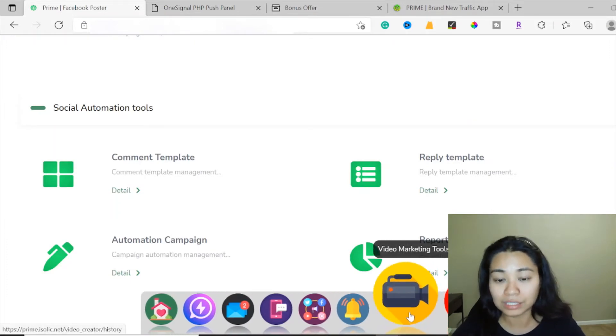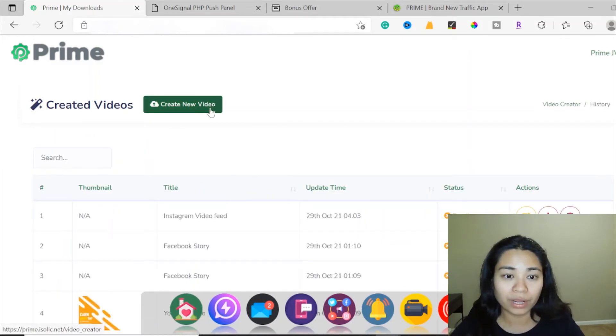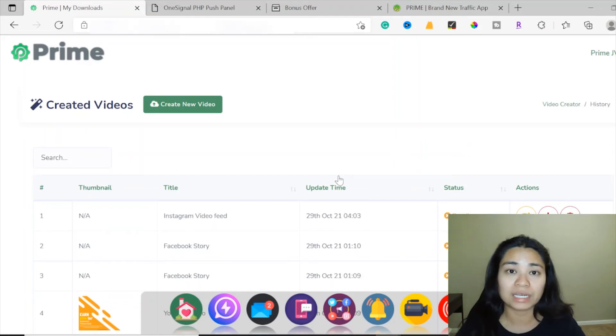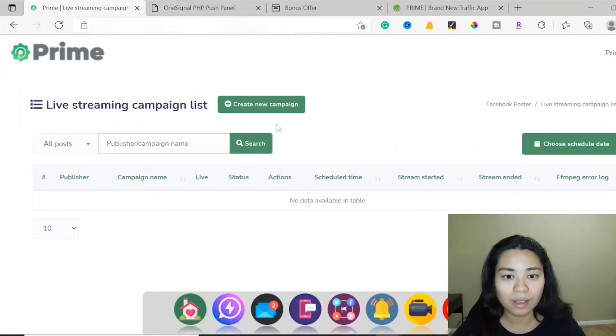Then we have the video marketing tools. This is where you create your new video — we did some tests of the Instagram video feed here. Whatever video-related content you have, you can go ahead and create a new video in this section. For live streaming, you go into that section, create a new campaign, choose a schedule, and then go ahead and do a live stream.